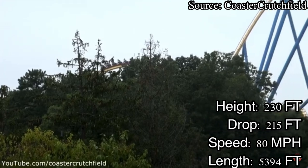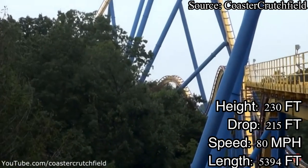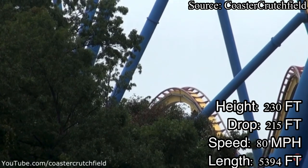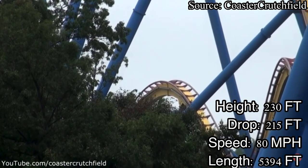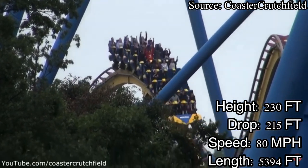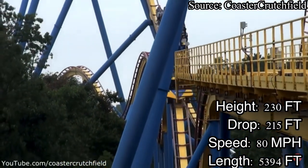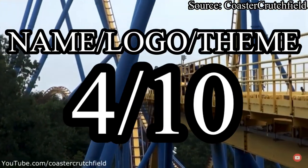Let's get into Nitro's name, logo, and theming. Nitro's theme is to pump up the human body for the awesome ride it is about to experience. As for the theming category, there is no theming. As soon as you walk under the entrance plaza, you get greeted with a sea of metal cattle pens, with the occasional sign that says you are not yourself when you're hungry — AKA, go buy some Snickers and we'll make more money. Nitro will get a 4 out of 10.